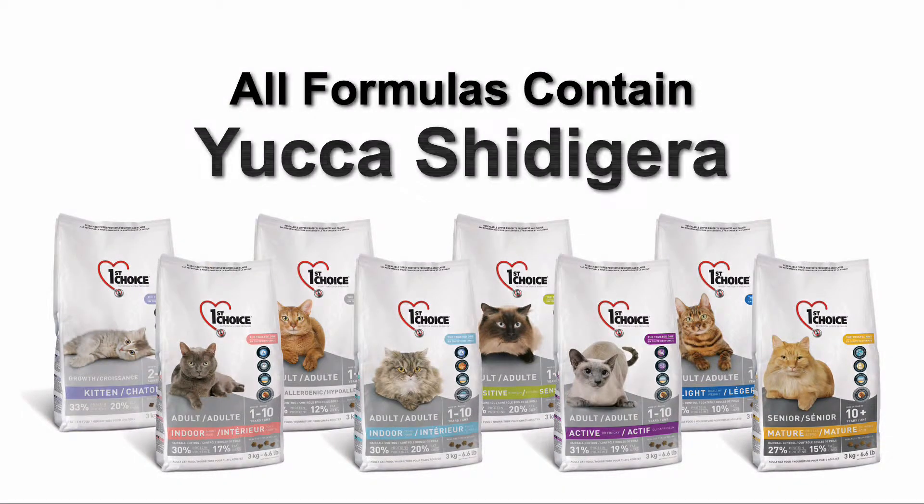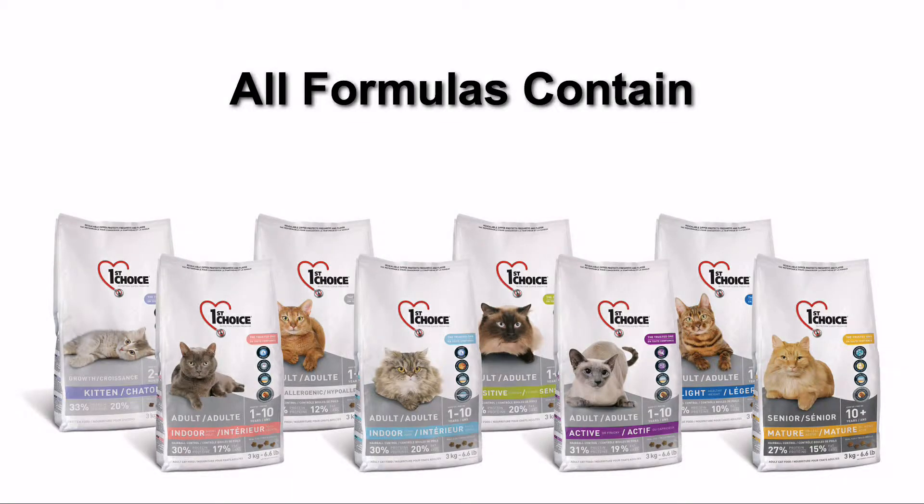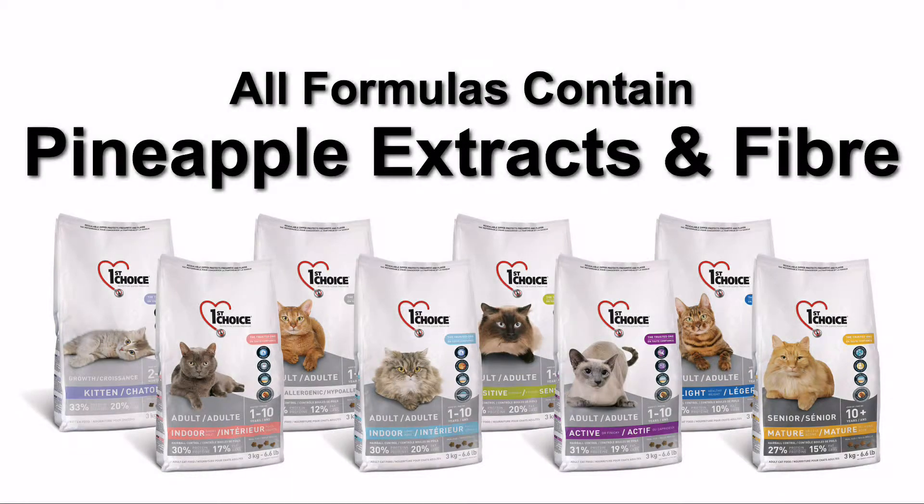In addition to our special formulas, all our products contain Yucca Schidigera, a plant that helps reduce urine and stool odors, and ingredients that help control urinary pH to minimize urinary crystal development risks.